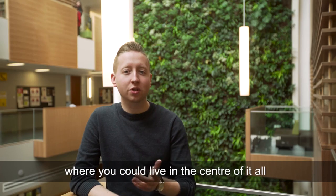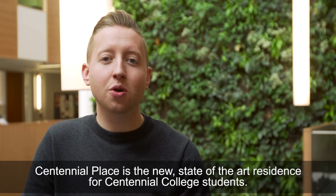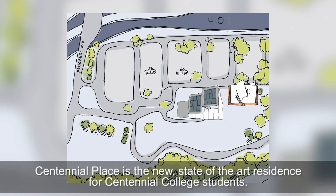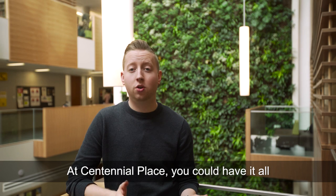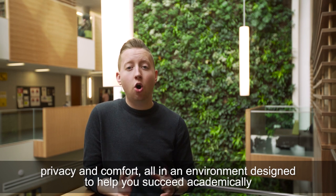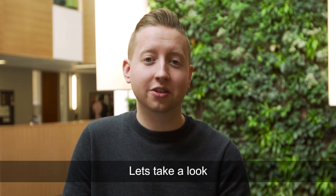Welcome to Centennial Place, where you can live in the center of it all. Opening in August 2016, Centennial Place is the new, state-of-the-art residence for Centennial College students. At Centennial Place, you can have it all — privacy and comfort — all in an environment designed to help you succeed academically. Let's take a look.